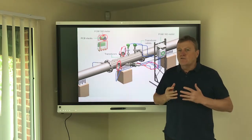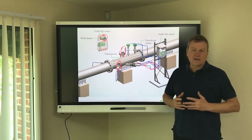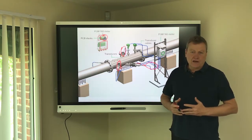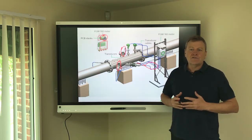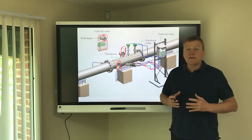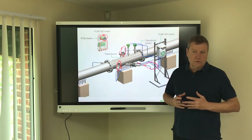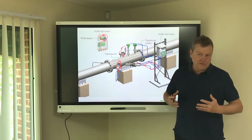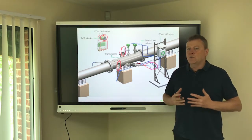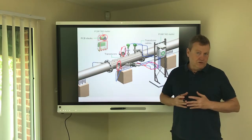As well as spares, regular servicing is also vital to help ensure the Fluenta flare gas meter keeps providing the accurate data you need. Fluenta certified technicians are available around the world to undertake annual servicing and also to provide online support to our clients. A future presentation will look at aspects of servicing and the level of detail we go to to ensure our meters keep providing the information you need.